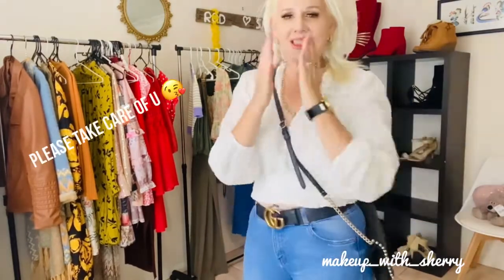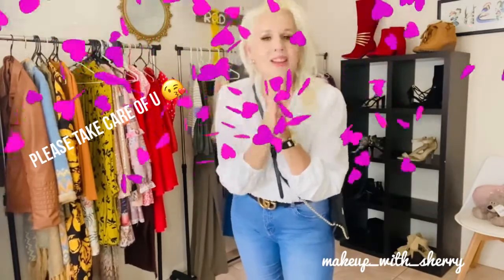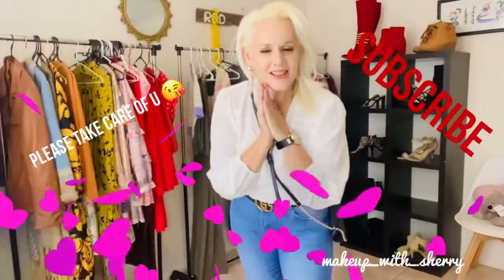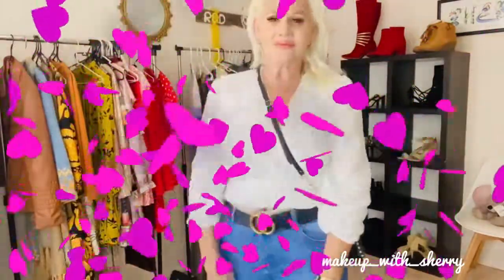With this last outfit I'd actually change the watch out and go back to my big beautiful Guess watch, and like I said, put different earrings and a different necklace on — bang, whole new outfit! Thank you as always for tuning in everybody — you are absolute legends. Please take care of yourselves and I'll catch you again soon. Bye bye!